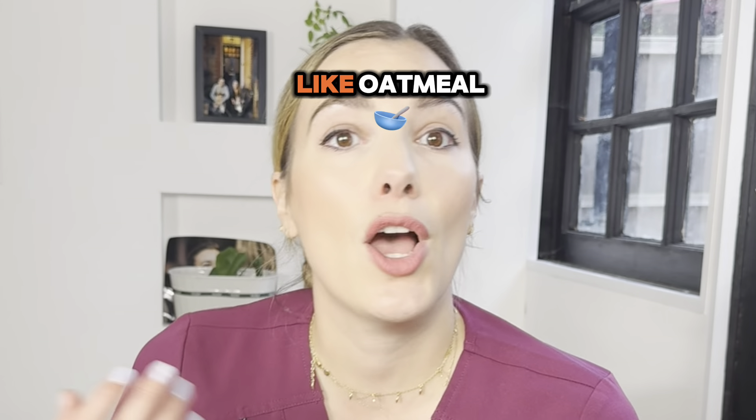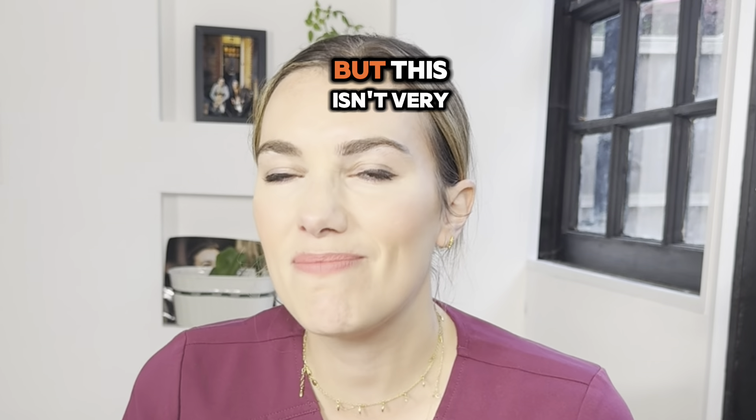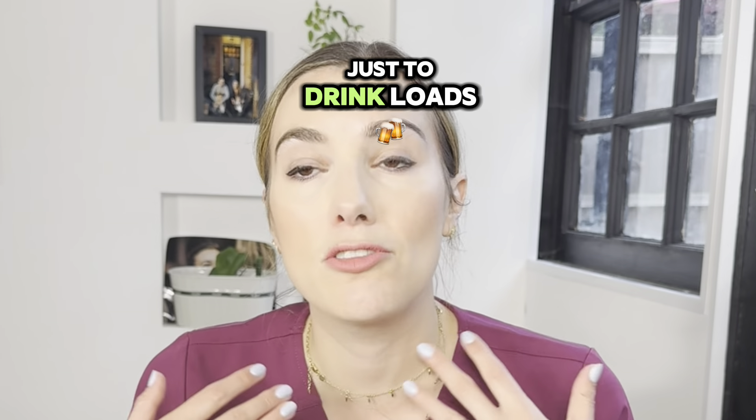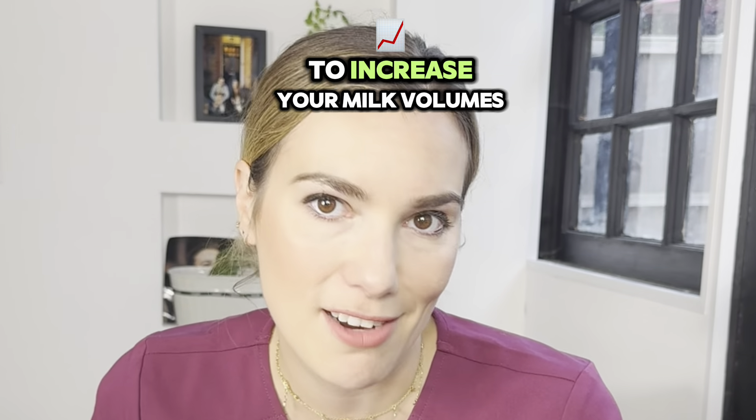Some mothers find certain foods like oatmeal, fenugreek, or lactation cookies can help boost the milk supply. But this isn't very well evidence-based and individual responses vary. The best thing is just to drink loads and loads of water. Let me know if there are any other tips that you've found to increase your milk volumes.